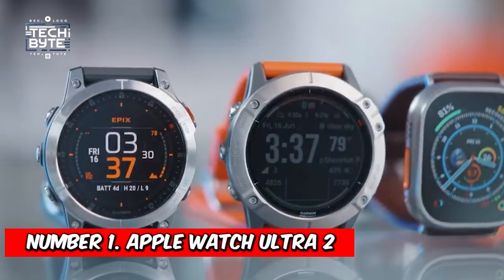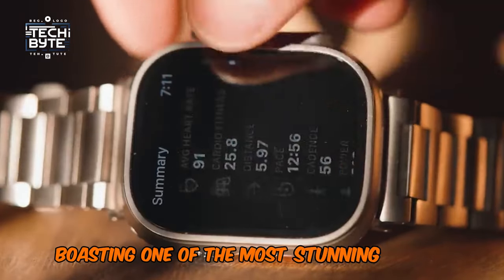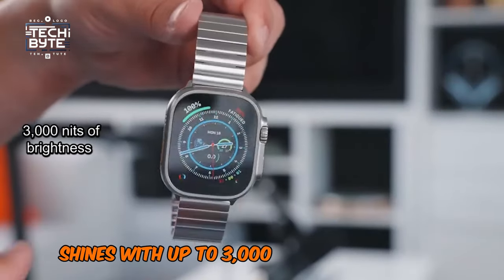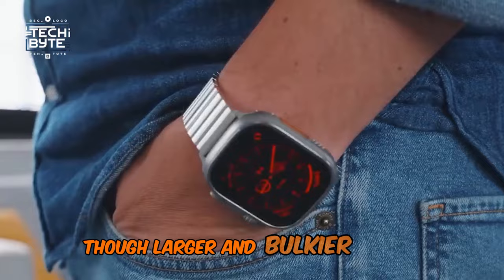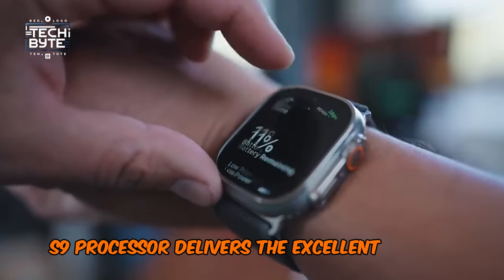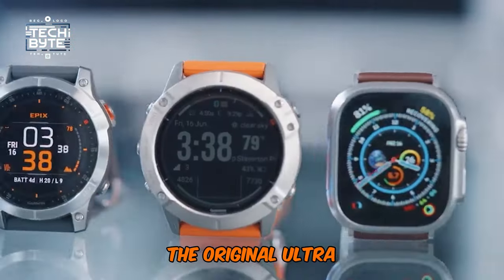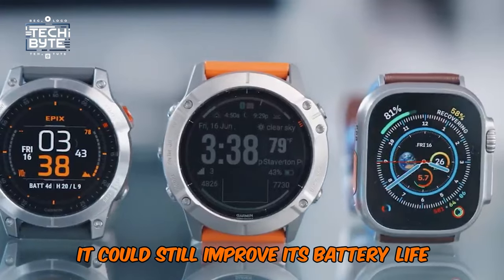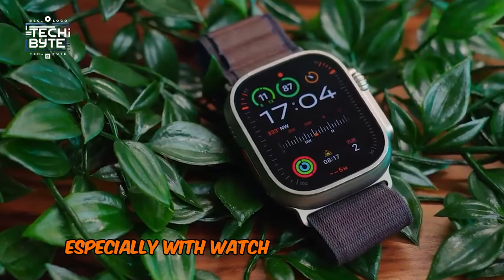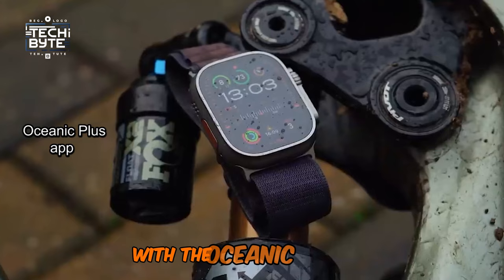At number 1: the Apple Watch Ultra 2 takes the crown as the best smartwatch. Boasting one of the most stunning screens ever seen on a wearable, its Retina OLED display shines with up to 3,000 nits of brightness. Though larger and bulkier than the standard model, its faster S9 processor delivers the excellent double tap gesture seen in the Series 9. While similar to the original Ultra, it could still improve its battery life. However, its powerful and accurate GPS makes it ideal for exploration, especially with watchOS's enhanced hiking waypoints. Plus, it doubles as a dive computer with the Oceanic Plus app.